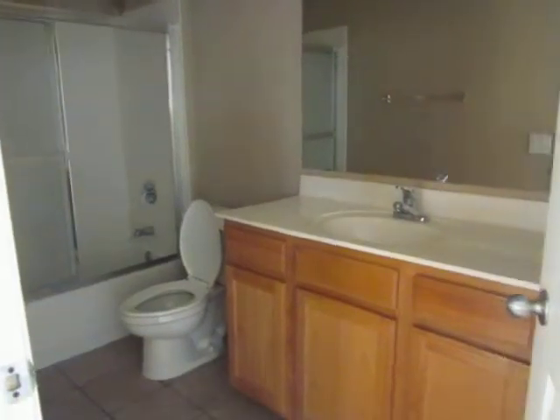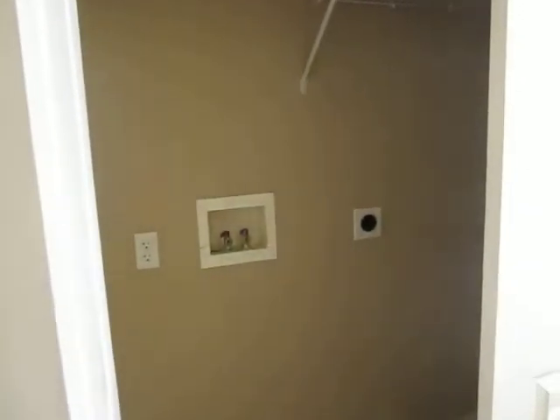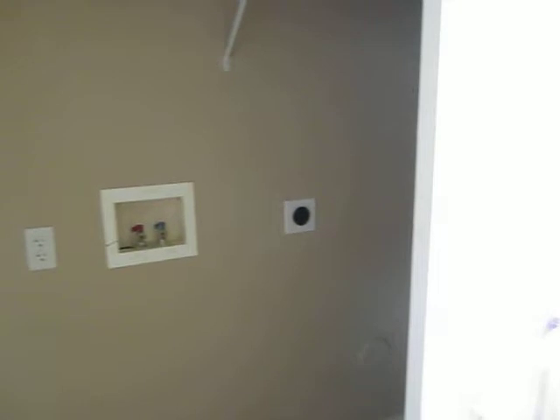You've got your second full bath, which is all in really good condition. Through these storage doors are going to be your washer and dryer area, to fit a side-by-side washer and dryer.